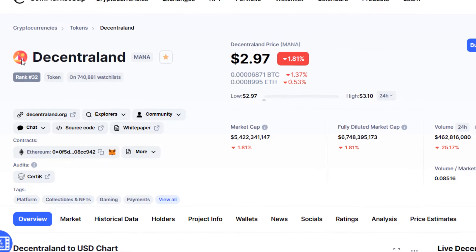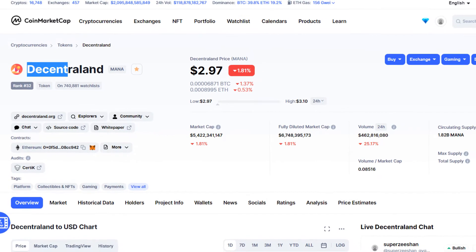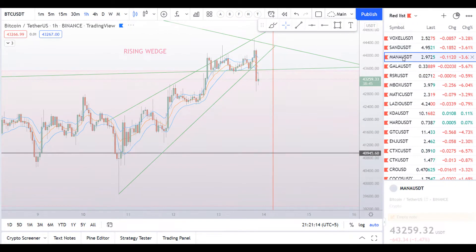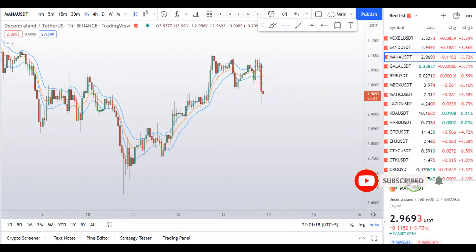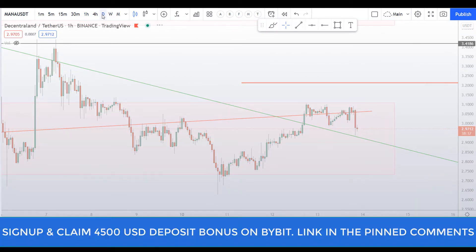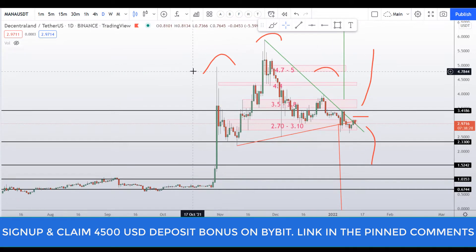Hello guys, my name is Ishan and welcome to Super Tradish YouTube channel. In this video I'll cover Decentraland MANA coin. Before I do that, I request you to please smash up the like button, subscribe to this YouTube channel, don't forget to hit the bell notification, and put your favorite altcoin in the comment box below and I'll try to analyze that for you.